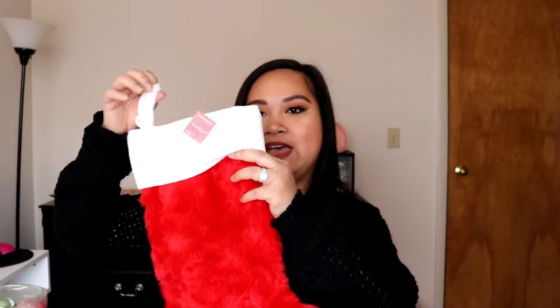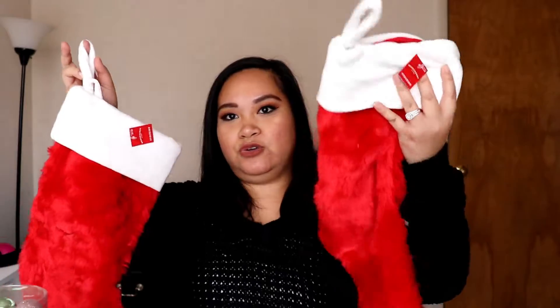I also picked up stockings. I couldn't find the perfect ones — I wanted to go to Hobby Lobby but Hobby Lobby is closed on Sundays and we don't have one in town anyway. So I just picked up some really simple stockings, red and white. I got two — one for me and one for Josh — and these are eight dollars each.